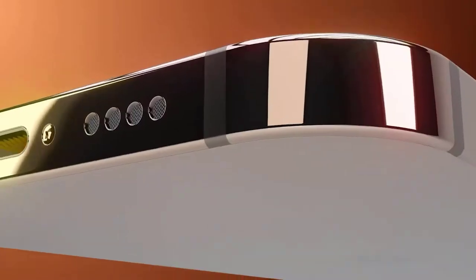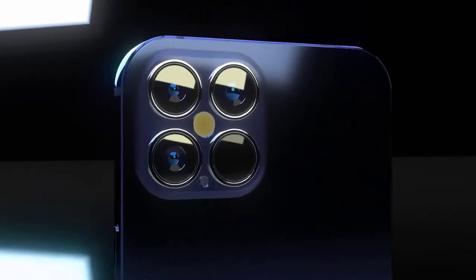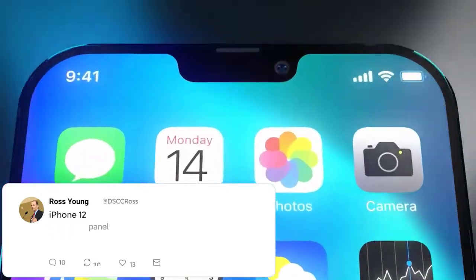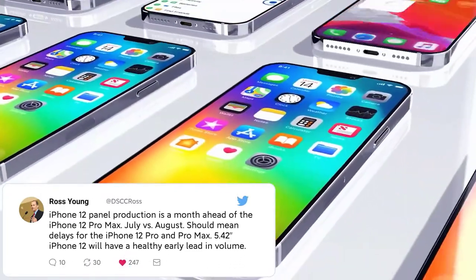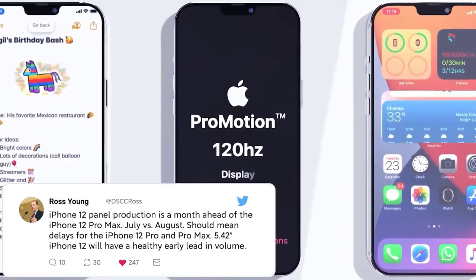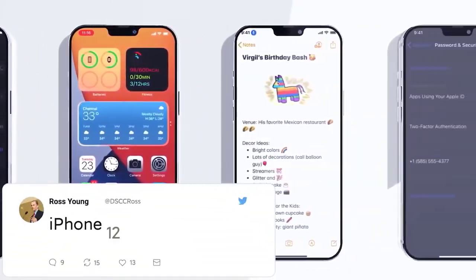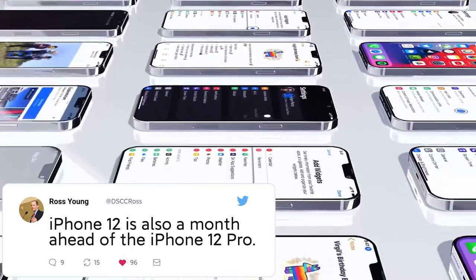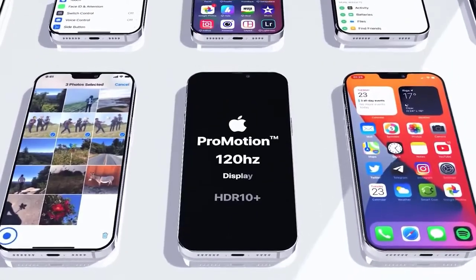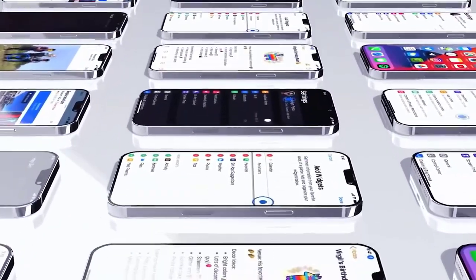Before we get started, please like the video and let me know in the comments what phone you have now and if you plan to upgrade. The first news of the day is about the iPhone 12 display. A leaker tweeted a couple of days ago that the iPhone 12 panel production is a month ahead of the iPhone 12 Pro Max, and that the 5.4-inch iPhone 12 has a healthy production volume early on. He also said the iPhone 12 is a month ahead of the iPhone 12 Pro as well, corroborating other stories about the iPhone 12 launching in September as planned.